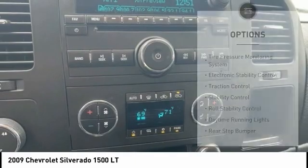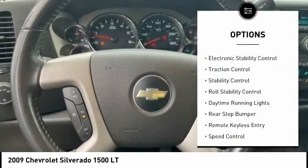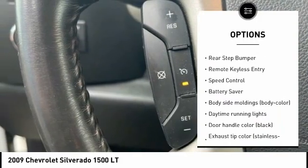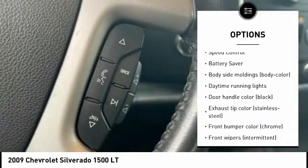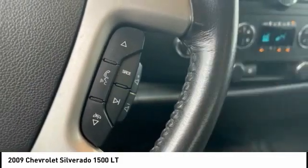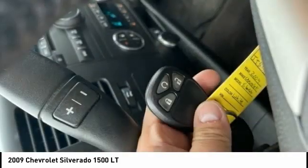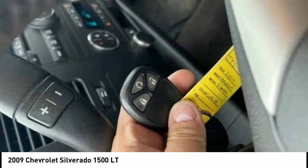Here are some of this vehicle's great options: tire pressure monitoring system, electronic stability control, traction control, stability control, roll stability control, daytime running lights, rear step bumper, remote keyless entry, speed control, battery saver. Come take a test drive today.